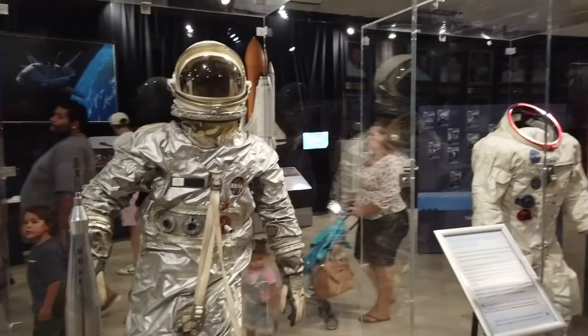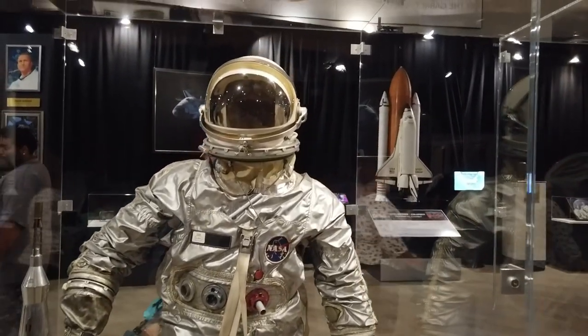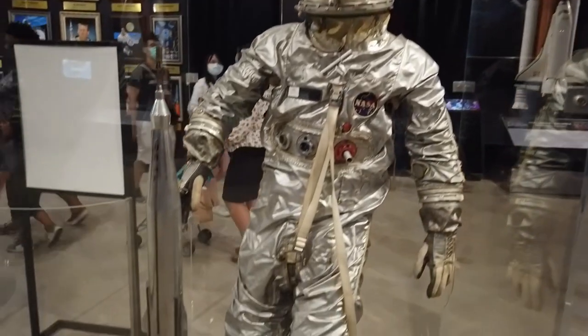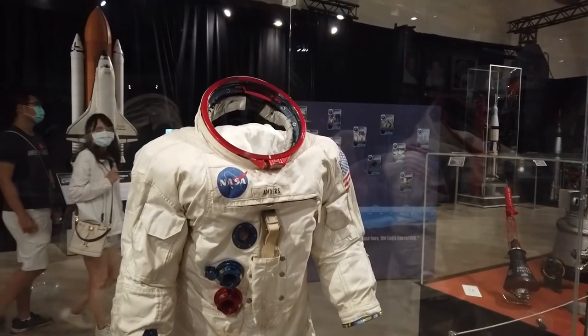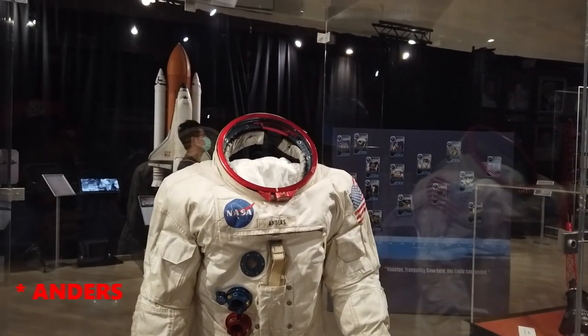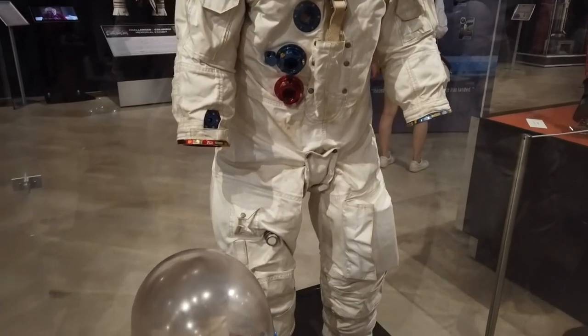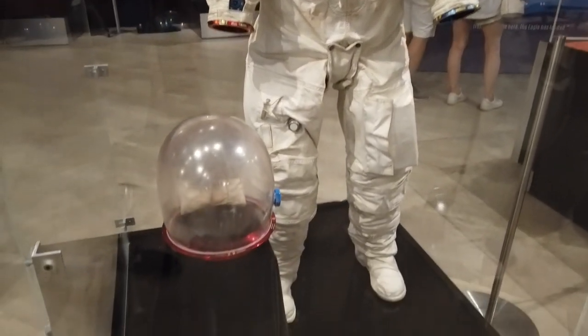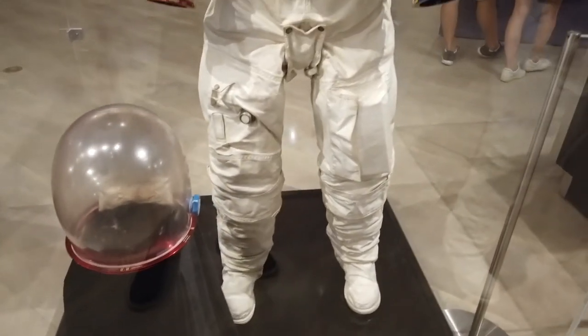The evolution of spacesuits — here you can see with the famed silver suits of the Mercury program. And an example of the Apollo suits; this one specifically worn by Bill Anders in his preparation for his Apollo 8 mission. You can see the materials have gotten different — the inlet and outlet valves, locking mechanisms, even the helmet. Quite different.